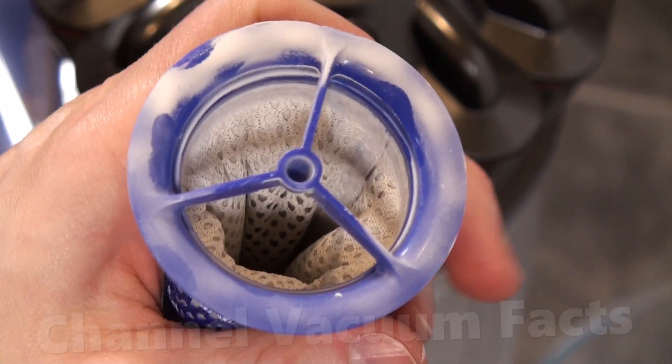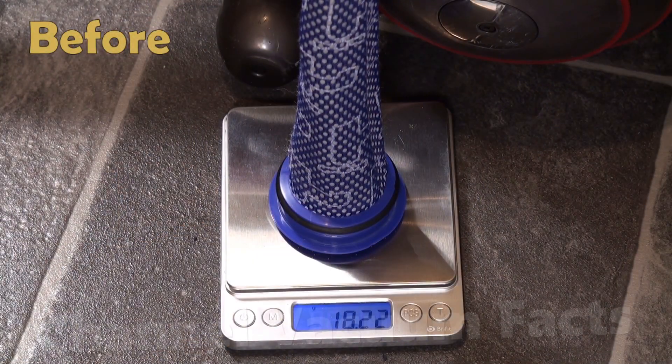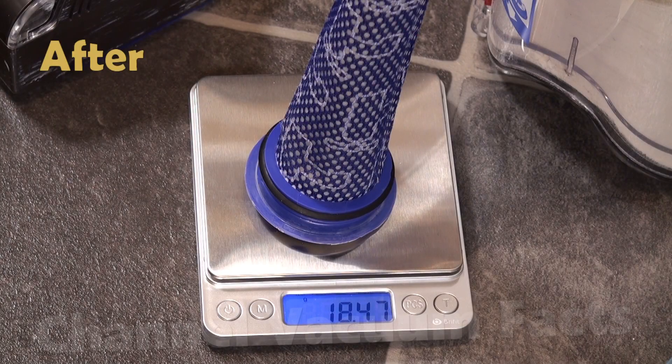The filters, surprisingly, only gained about a quarter of a gram, which is much less than the V11, and you can see some of the flour on the filter.